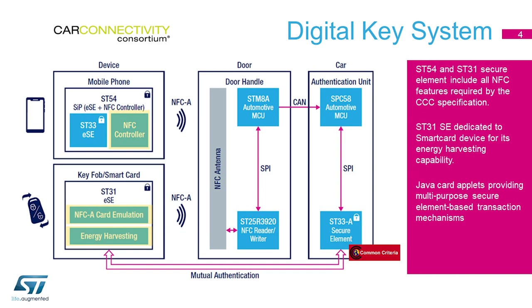For the mobile phone, the ST54A secure element includes all the NFC features to fit the digital key specification requirement, and the ST31A secure element is dedicated for the smart card device for its energy harvesting capability. For all those devices, Java Card applets can provide multi-purpose secure element-based transaction mechanisms, making the full system compliant with the CCC specification phase 2.